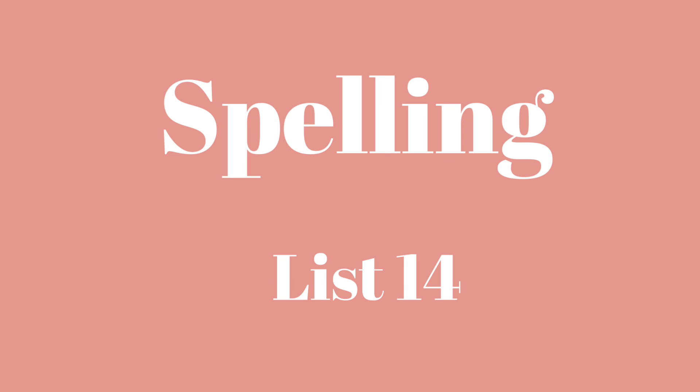Number eleven: Teacher. Teacher. Mrs. Blugens is my teacher. Teacher.